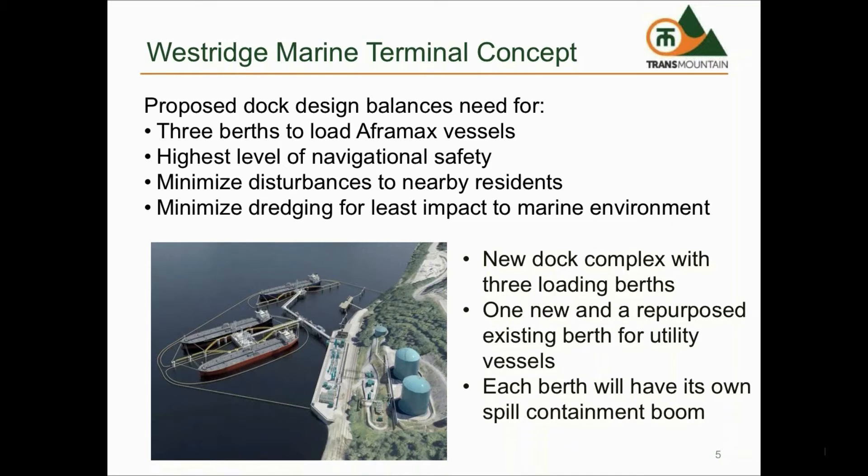The design and layout of the new loading facilities incorporates feedback from many stakeholders. The design provides the need for three Aframax size vessels to dock at Westridge and reduces the percentage of time that vessels would need to anchor east of the second narrows. It also provides the highest level of navigational safety, which has been verified by computer simulation. It provides ways to minimize disturbance to nearby residents during construction and operation, and provides the ability to keep the existing dock operating during construction and minimize dredging to provide the least impact to the marine environment.